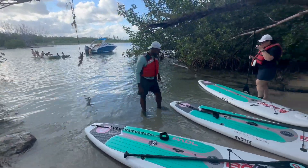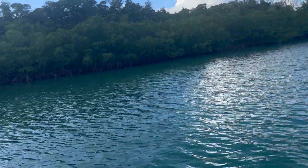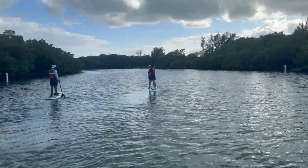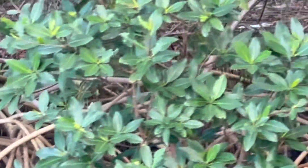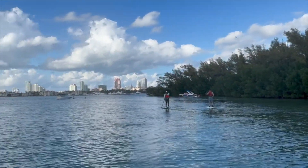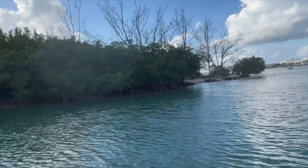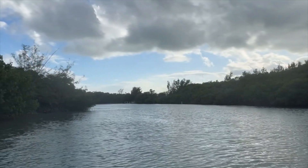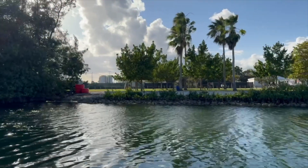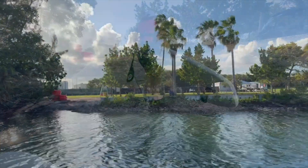They're going to kick us out so it's time to go. This is the channel we came down — it was so windy when we started and now it is completely calm. We're having a much more enjoyable experience heading back. There's a gray heron with a fish in his mouth — he just got it right out of the water. Okay, we're heading back in; we're going to get in trouble if we stay past park closing time.